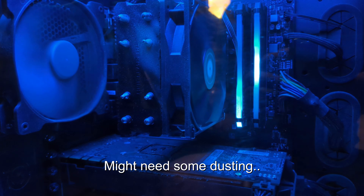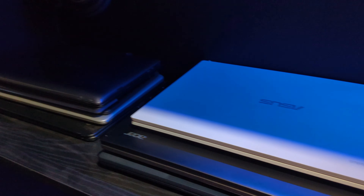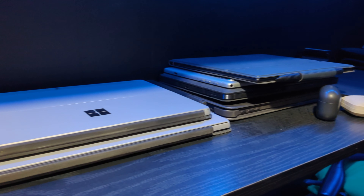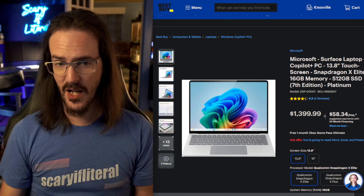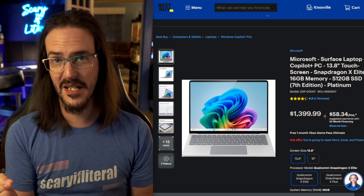I film and edit all of my content on a custom-built tower gaming PC that I built quite a while back. And while I do have some laptops, primarily Chromebooks, I only ever really use them for light stuff — browsing the web and so forth. That is why it made virtually no sense for me to purchase one of the brand new Surface laptops, one of these Copilot Plus PCs running the new Snapdragon processors.